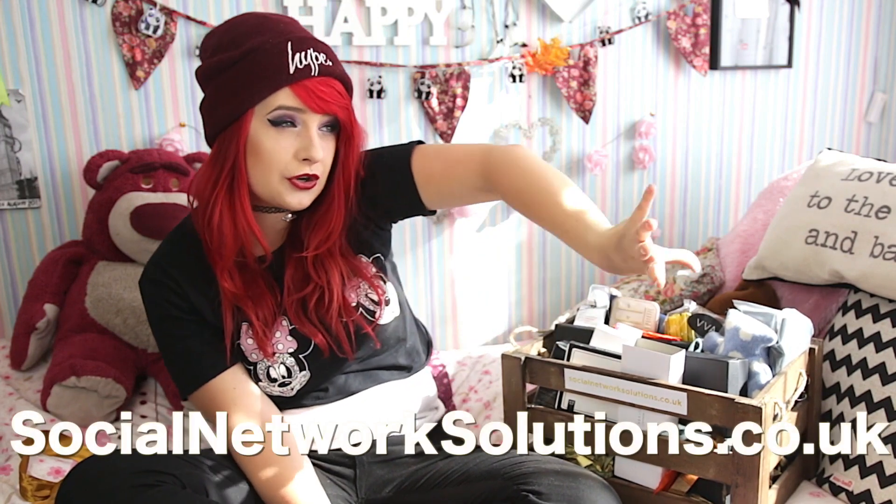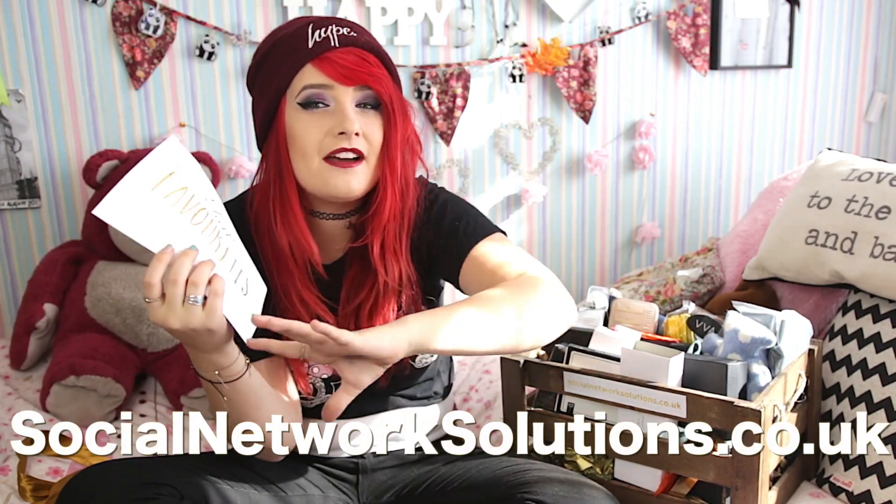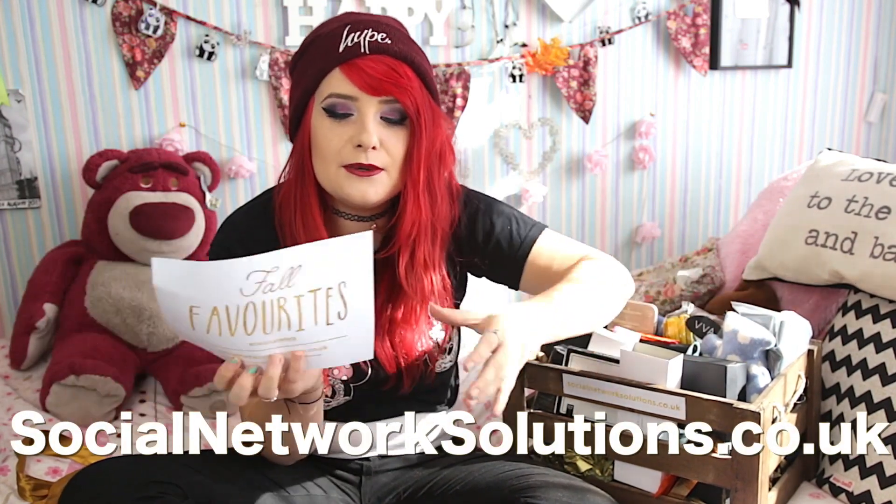With the leaves turning brown and the days getting colder, it's time to get cozy and prepare for this season's ultimate favorites. We wanted to give you a helping hand and so have put together our key pieces in this month's SNS hamper. Take a peek at our full favorites and enjoy showcasing some fabulous brands. Don't forget to take a look at our website too, so you can see all the exciting campaigns we've been involved in this year. Check out socialnetworksolutions.co.uk — that will give you a little bit of a better understanding about who they are and what they do.